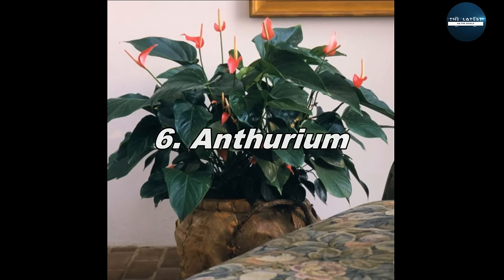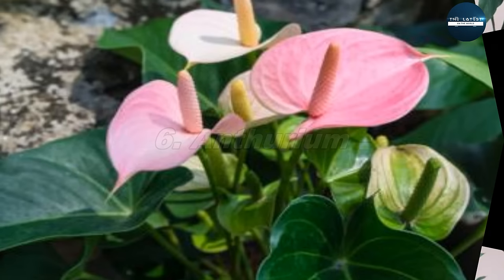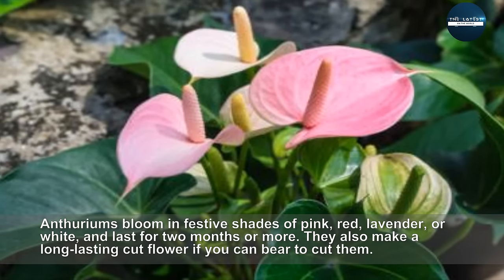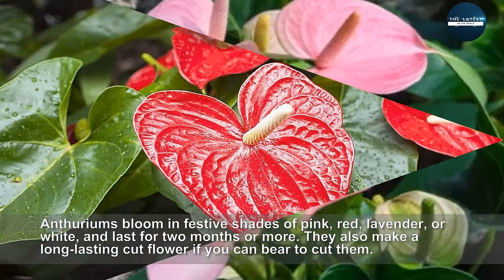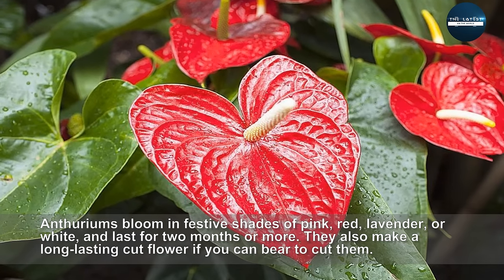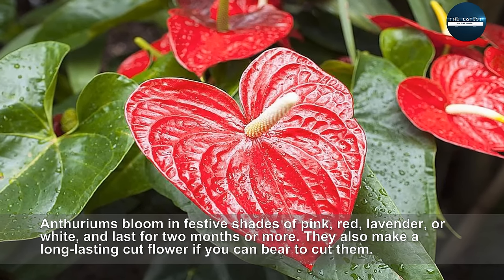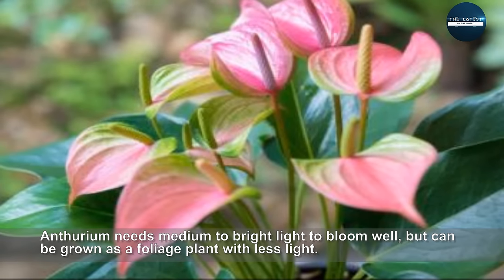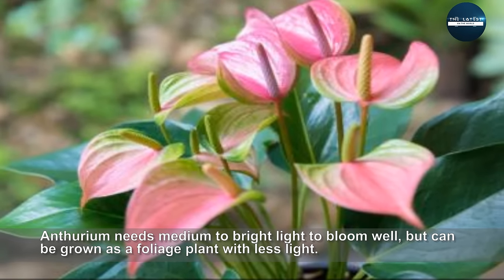Anthurium. Anthuriums bloom in festive shades of pink, red, lavender, or white, and last for two months or more. They also make a long-lasting cut flower if you can bear to cut them. Anthurium needs medium to bright light to bloom well, but can be grown as a foliage plant with less light.